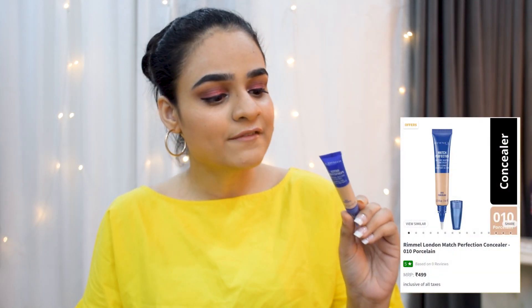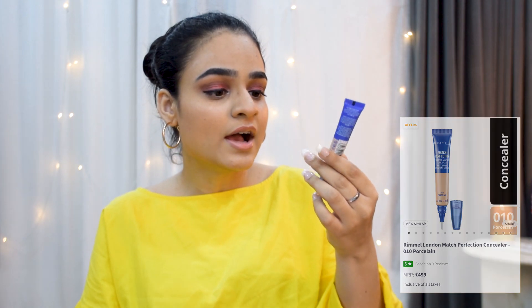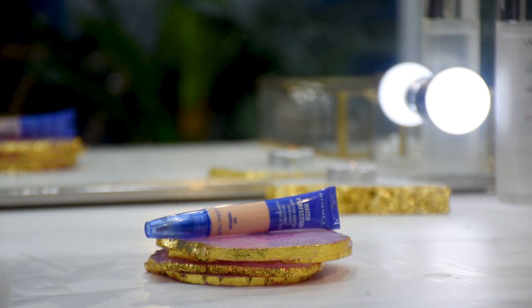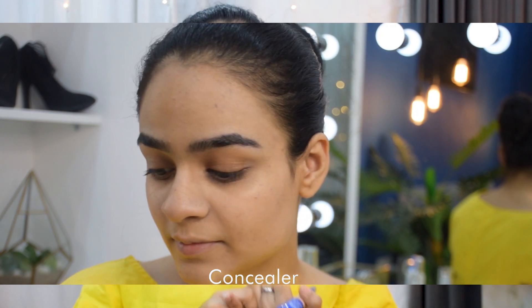Moving on, I was searching for a good concealer and had a hard time finding my shade. I found one from Rimmel London in shade 01 Porcelain — their lightest shade. I expected it to be lighter than my skin tone, but it pretty much matched. It does a really good job with medium coverage that you can build up, and it didn't dry out my dry skin at all.